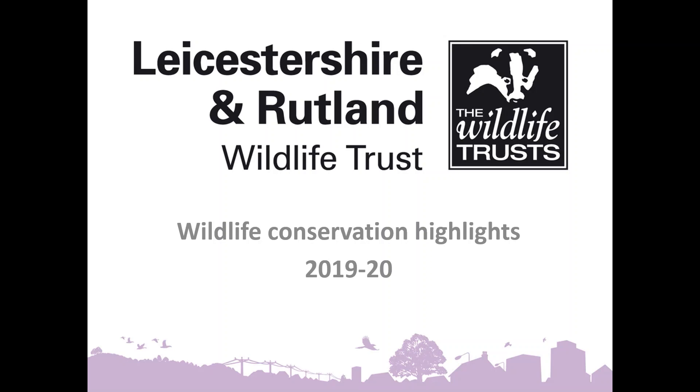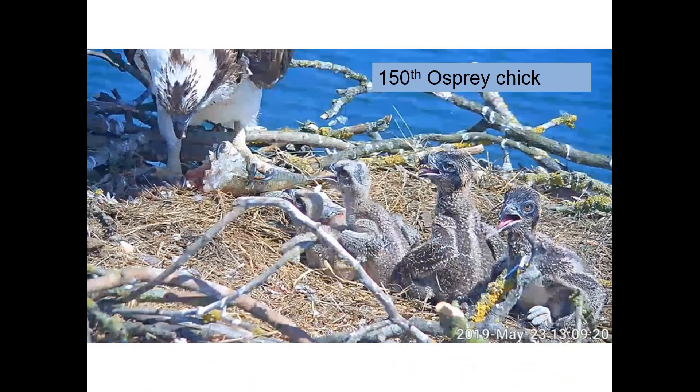I'm going to start with a few highlights that were mentioned in the annual review, which would probably have been mentioned by those staff who are not appearing later. And what better place to start than the successful hatching of the 150th osprey to be born at Rutland Water in the 23rd year of the reintroduction project.